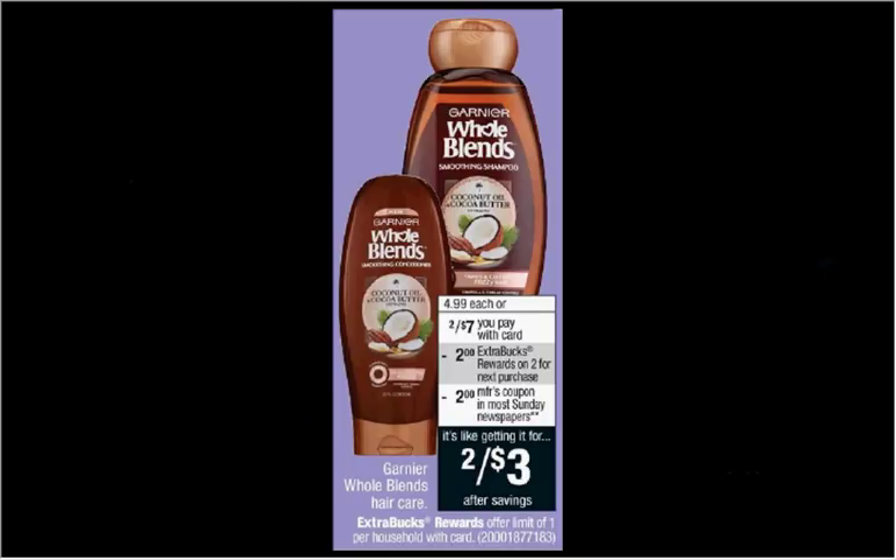Garnier Whole Blends Hair Care is on sale 2 for $7 this week. When you buy two, you'll get $2 back as an extra care buck. And there's a $2 off coupon in your RetailMeNot of today. So if you buy two and use two coupons, you'll pay $3 out of pocket and get the $2 back. It'll be like getting each bottle for $0.50.